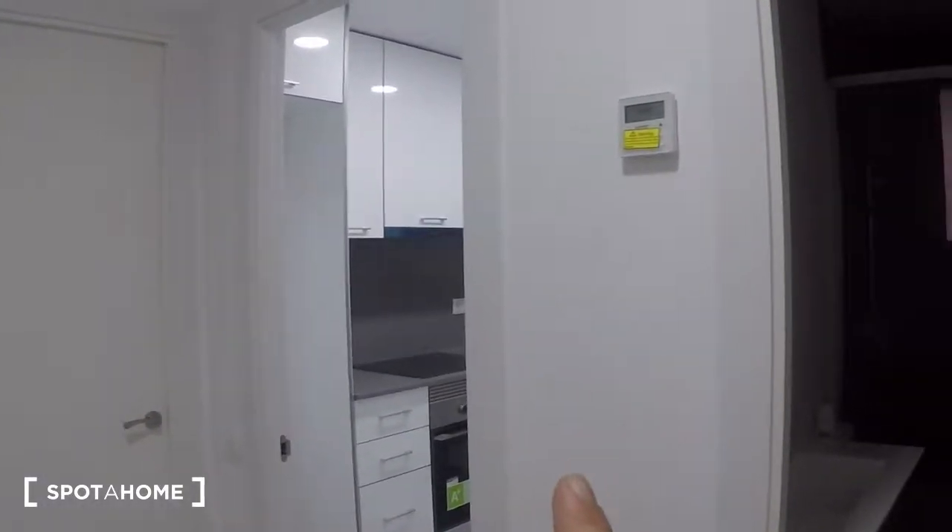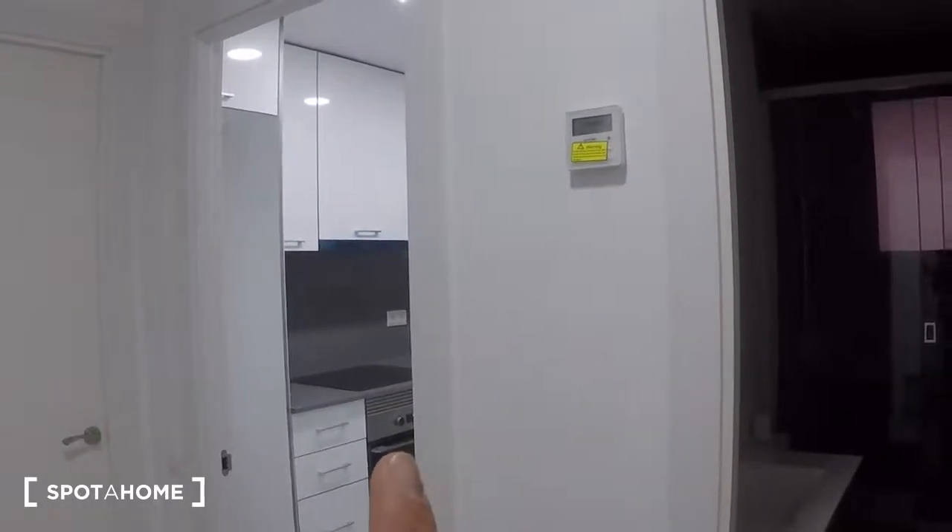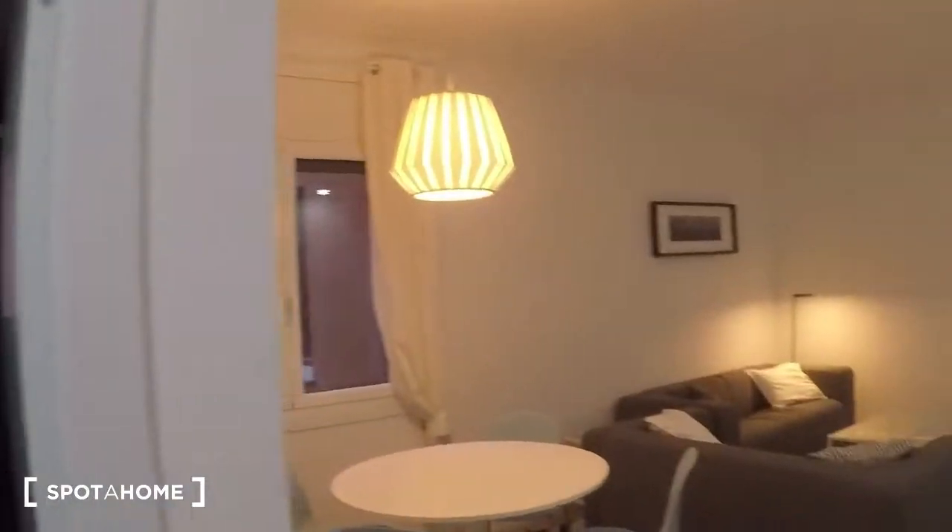In this apartment there are three bedrooms, a bathroom, kitchen, and living room. Let's go have a look. Here is the entrance — in front of us we have bedroom number one, here bedroom number two, kitchen, bathroom, living room, and bedroom number three. Let's go look at bedroom number one.